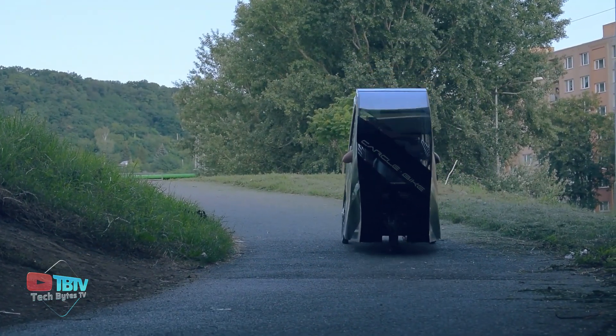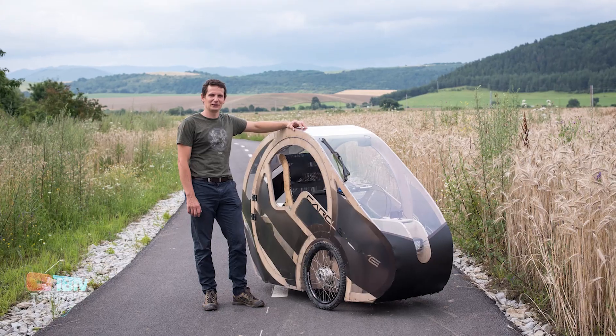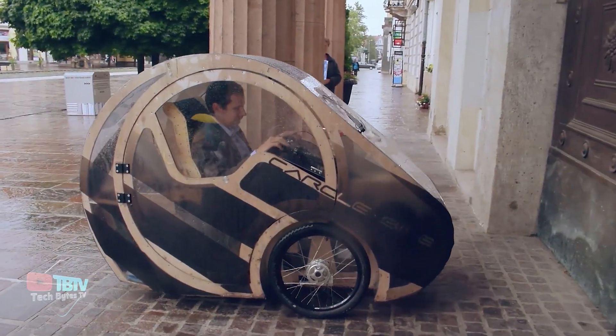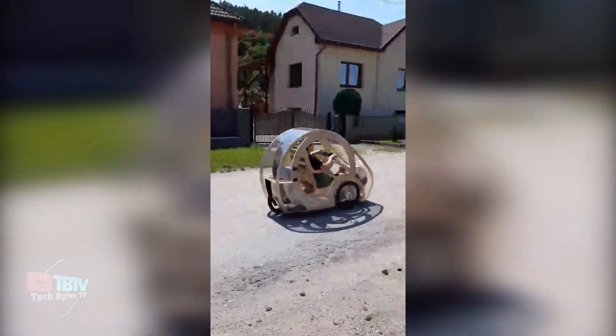Next up on the list, we have a Velomobile that's entirely made up of plywood. Made in Slovakia, the creator claims that this ride is 100% environmentally friendly and a comfortable and compact solution to transit. It can be pedaled and also contains an electric motor for assisting.